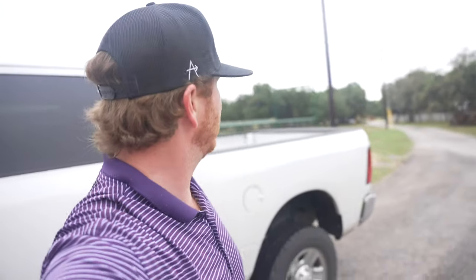Ladies and gentlemen, welcome back to the channel. We are here at the barn today because my farrier is on his way. We're going to get the boys some new shoes. They are due.